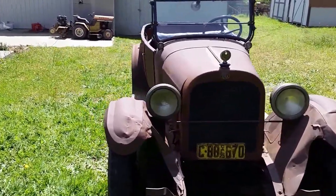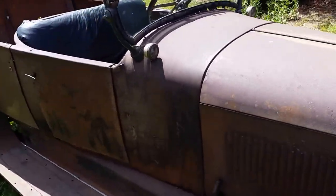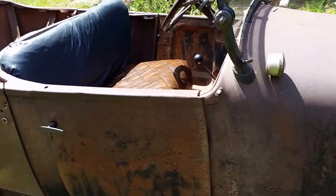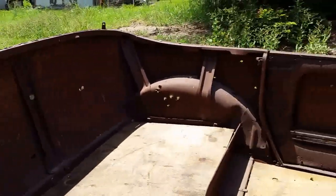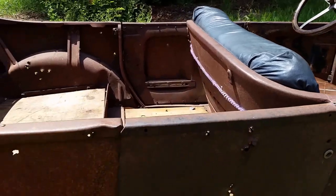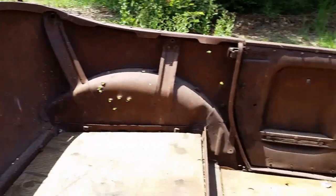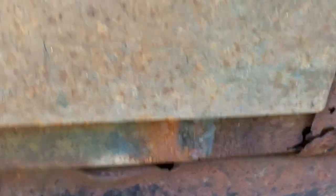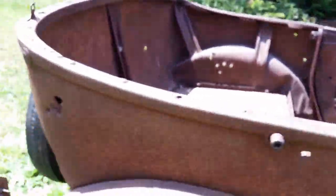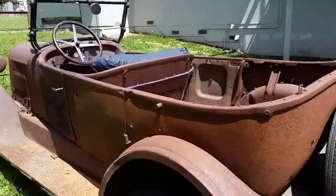I picked up this car in Petaluma about 15 years ago. It was sitting at a ranch and looked like it had been sitting there for close to 40 years. The back half of the car had been cut off and they stored the back half inside a chicken coop. It obviously has quite a few bullet holes that somebody used for target practice at some point.